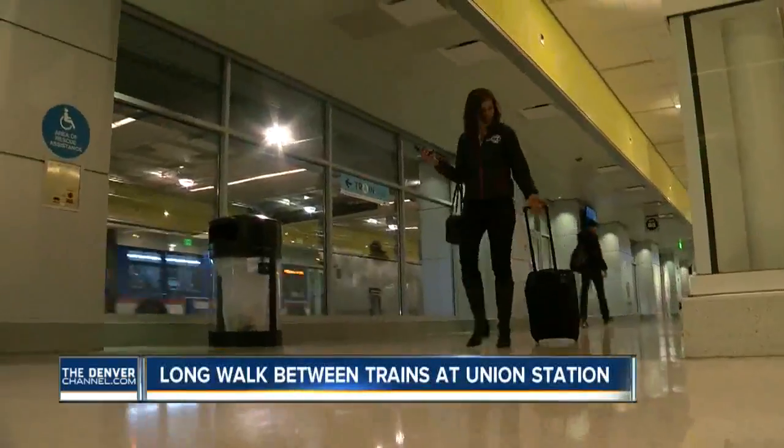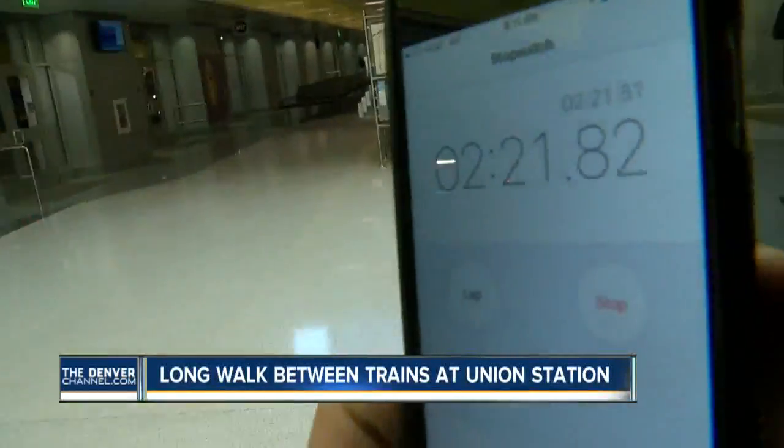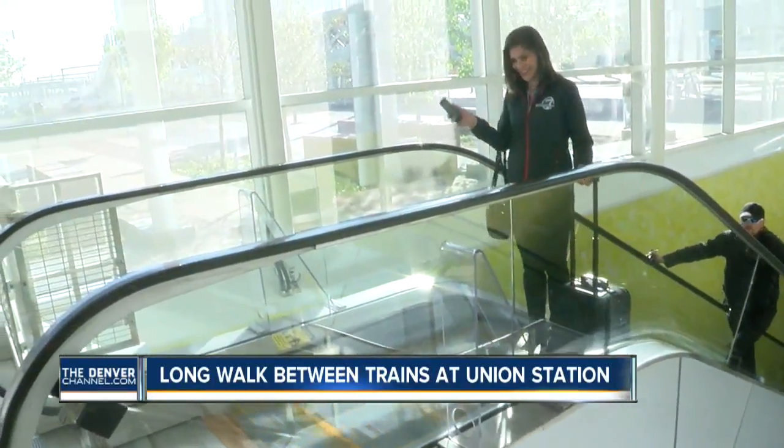Of course, you could also take the underground terminal — 1,000 feet long. This is where the buses to DIA currently pick up. But next week, that service will be replaced by the A-Line train.